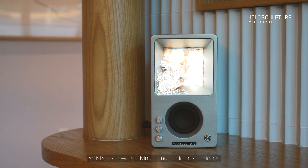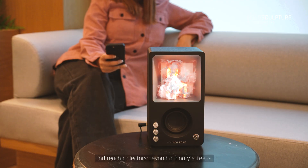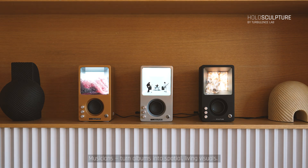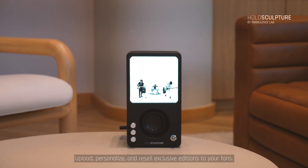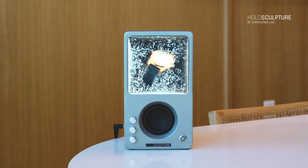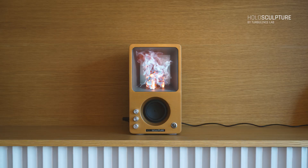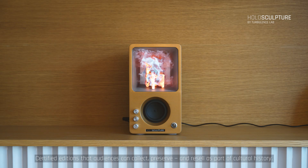Artists: showcase living holographic masterpieces, release signed editions, enable resale, and reach collectors beyond ordinary screens. Musicians: turn albums into spatial, living visuals — upload, personalize, and resell exclusive editions to your fans. Brands: turn launches into experiences with personalized editions and resale-enabled drops that command attention. Museums and institutions: present archives, exhibitions, and cultural stories as living holographic experiences — certified editions that audiences can collect, preserve, and resell as part of cultural history.